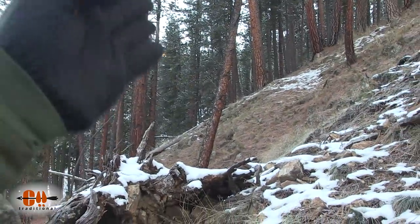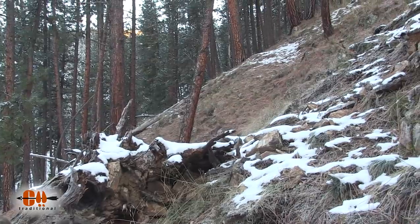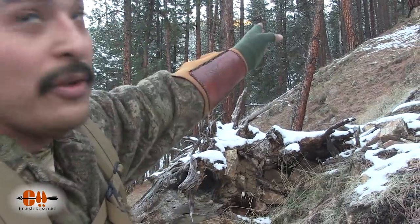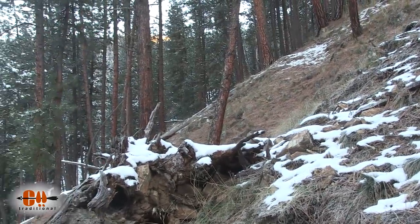I wanted to get up and just stay on this side of the spine so we can look down in there instead of walking right up the ground. I saw some trees — let's stay just right below that ridge so we can kind of pop over and look.